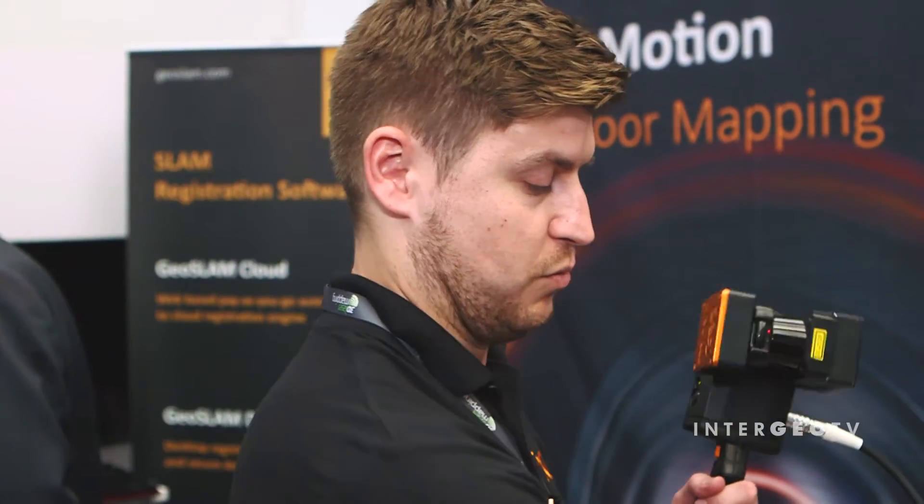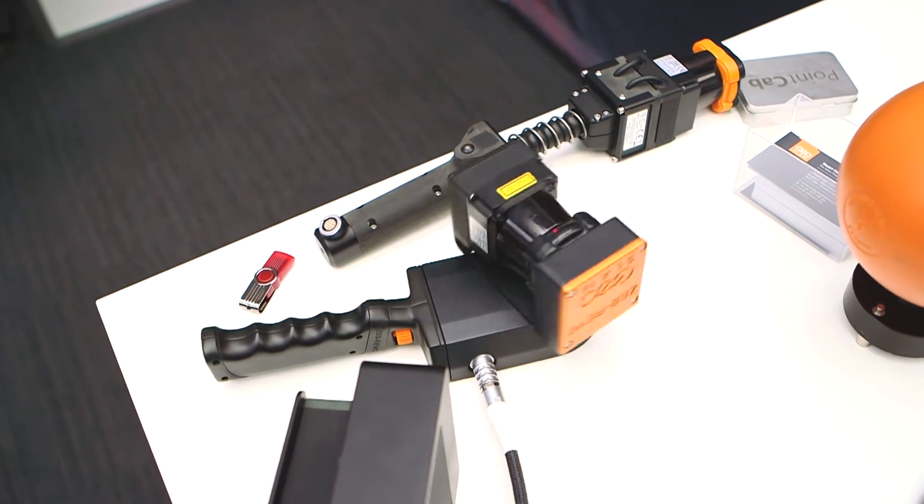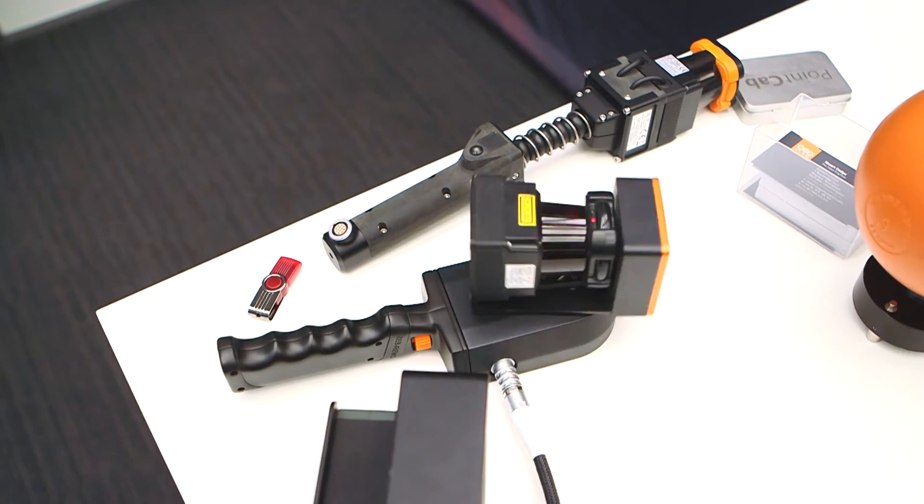It's collecting 43,000 points a second, so it's collecting a lot of information. We can just walk as we scan and walk around the room, and that's how you get your point cloud.